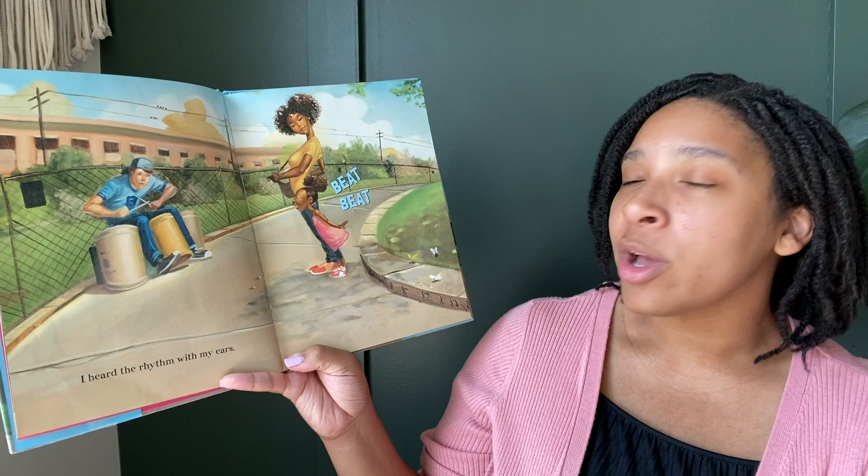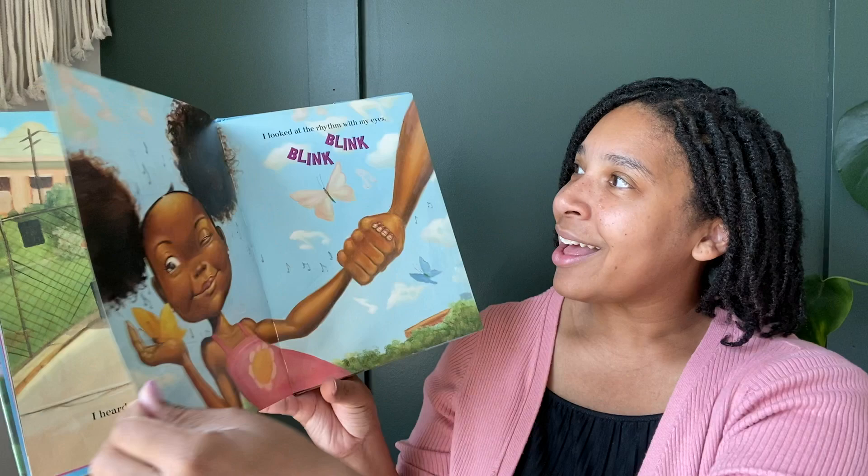I heard the rhythm with my ears. Beep, beep. I looked at the rhythm with my eyes. Blink, blink.